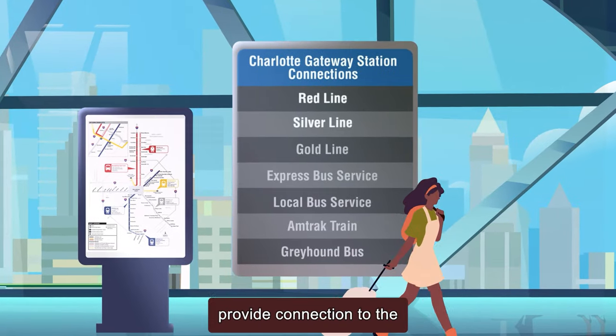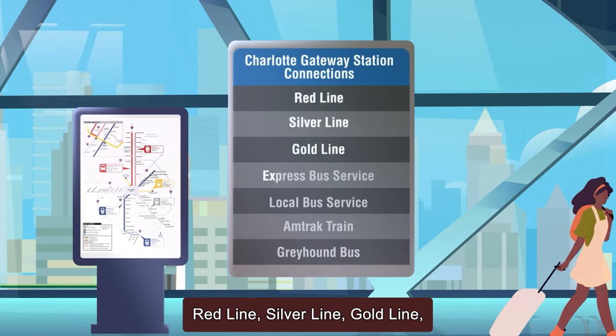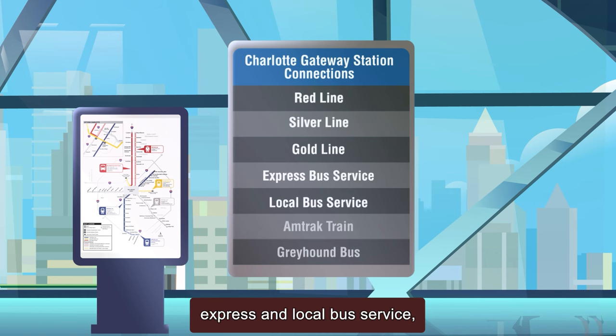The Gateway Station would provide connection to the Redline, Silverline, Goldline, Express and Local Bus Service, Amtrak, and Greyhound.